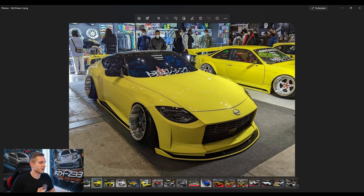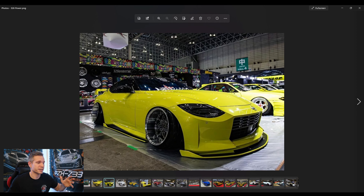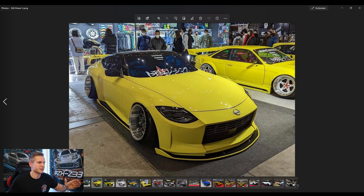A little too much tire stretch for me personally, but props to them. The lip kit they put on this thing is fantastic — it's simple but effective. They have their signature style of wing on the back too, very similar to the one on the Silvia next to it. It's a very common 326 style wing and it really compliments the new 400Z. Very cool to see 326 jumping right into the water with the 400Z here.